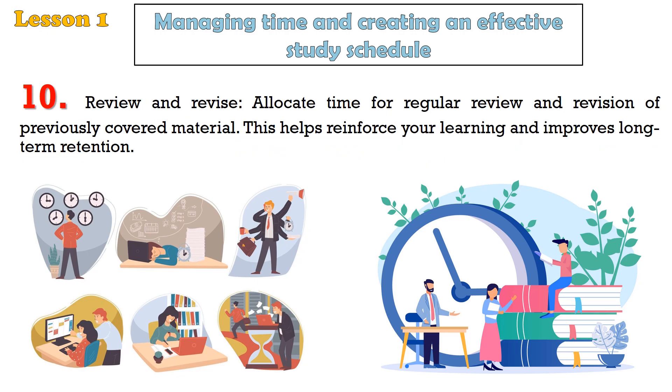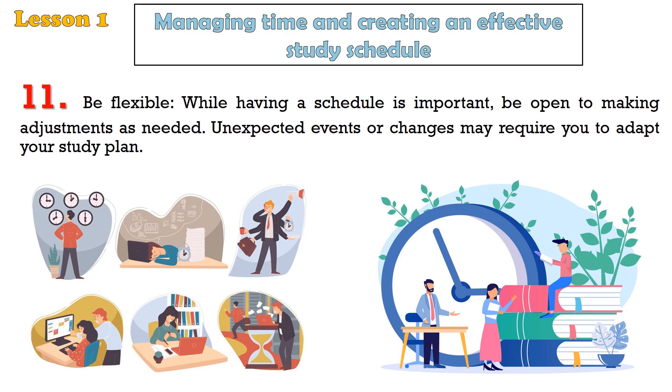Tip 10: Review and revise. Allocate time for regular review and revision of previously covered material. This helps reinforce your learning and improves long-term retention. Tip 11: Be flexible. While having a schedule is important, be open to making adjustments as needed. Unexpected events or changes may require you to adapt your study plan.